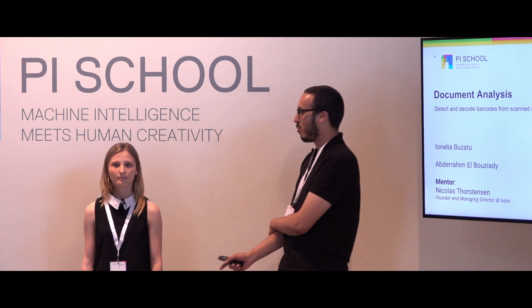Hello everyone. I'm Abd al-Rahim al-Bouziyadi, a computer science engineer and PhD researcher working on road traffic analysis using AI, and she is Younina Bouzato, a bachelor working on bioinformatics. We are together working on the document analysis project.